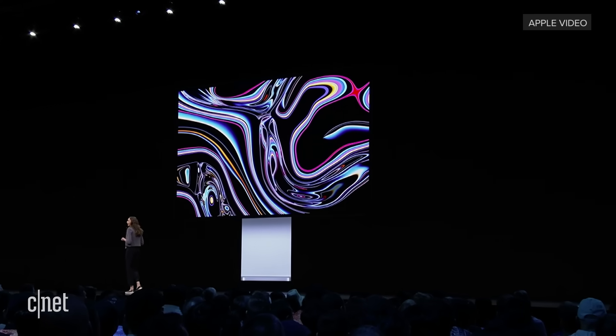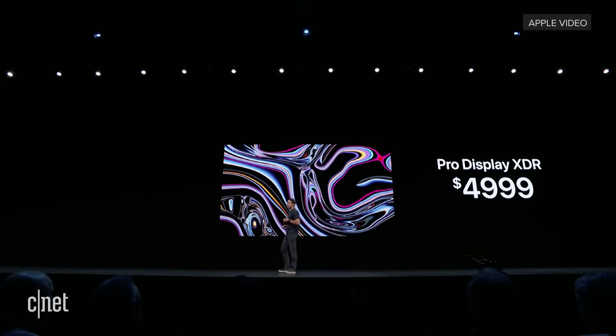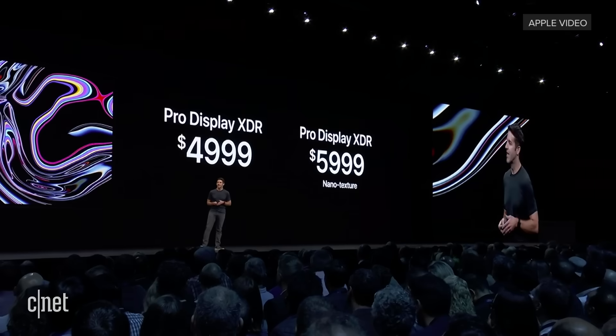That's the new Pro Display XDR. It's the only display in the industry that delivers every feature on a Pro's wishlist and more. The Pro Display XDR will be $4,999 for the display itself, and the Nanotexture version will be $5,999.